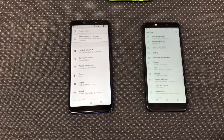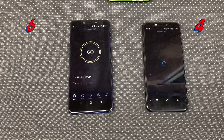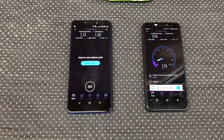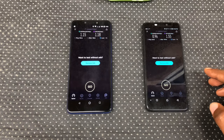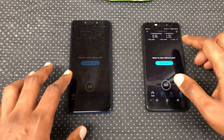Settings are pretty much neck and neck. Speed Test — the app opened on the Note 5 faster, but in the actual download and upload speed we have a pretty mixed result. The Note 5 with a better download speed and the Hot S3 with a better upload speed. I throttled the speed of my Wi-Fi, so don't be alarmed by the numbers.